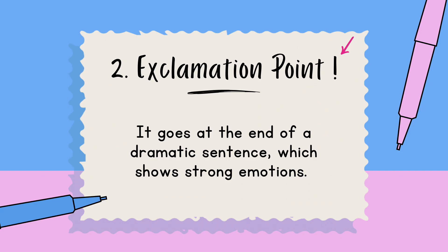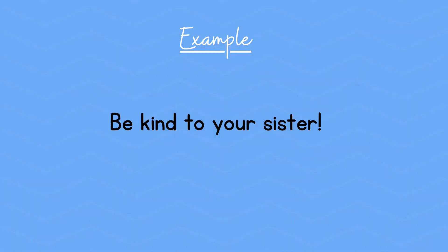Number two: the exclamation point. It goes at the end of a dramatic sentence, which shows strong emotions. Example: Be kind to your sister!